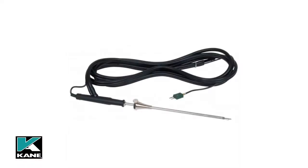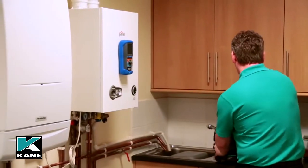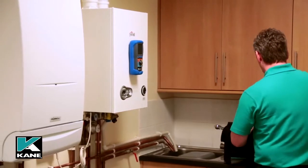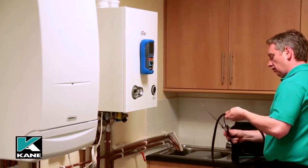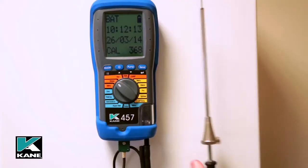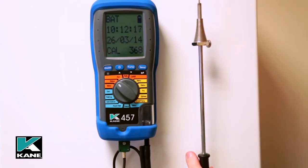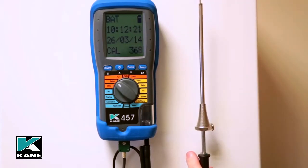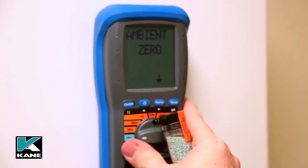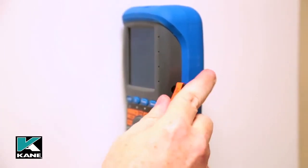The flue probe is an important part of the analyzer and is manufactured to a high specification. The 3-metre hose and stainless steel probe incorporates a thermal temperature probe providing accurate flue gas temperature measurement. The adjustable depth stop cone ensures accurate positioning into the flue. There is also an inlet for the CO2 zero calibration capsule, and we will go into more details of how this is used later.